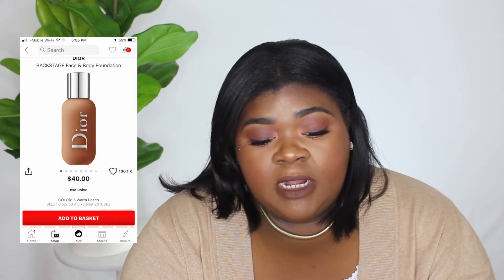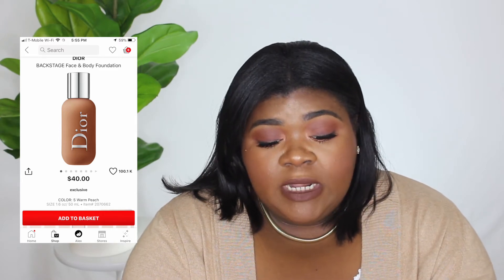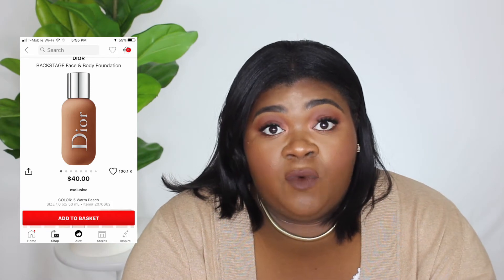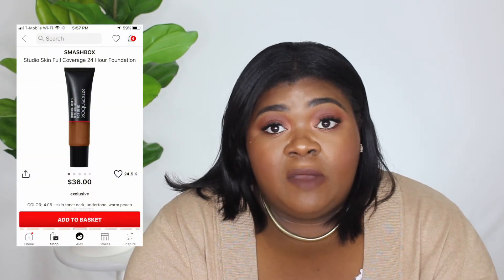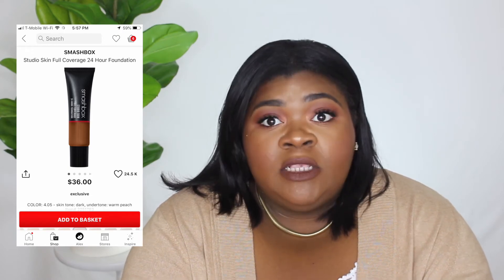The next thing on my list is the Dior Backstage Face and Body Foundation. I got a sample and really enjoyed it — the shade I got was Warm Peach and it's $40. The next foundation I'm interested in, though I haven't gotten a sample yet, is the Smashbox Studio Skin Full Coverage 24 Hour Foundation. This looks super full coverage and it's a reasonable price at $36.